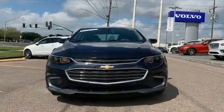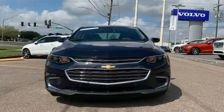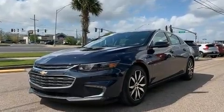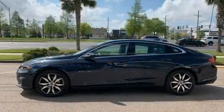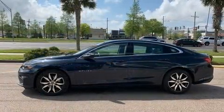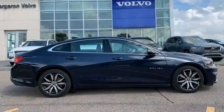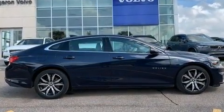Come test drive this 2016 Chevrolet Malibu. This four-door, five-passenger sedan has not yet reached the 50,000-mile mark. It features an automatic transmission, front-wheel drive, and a two-liter four-cylinder engine. The engine breathes better thanks to a turbocharger, improving both performance and economy.